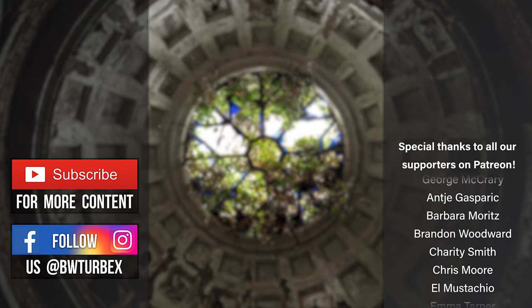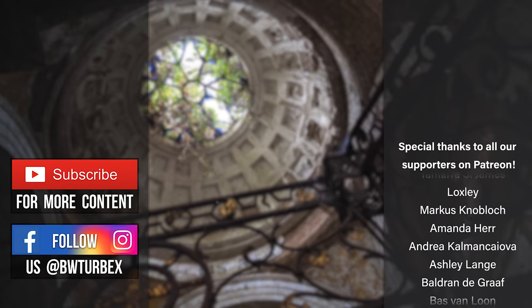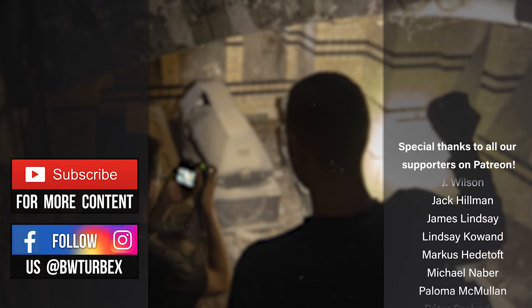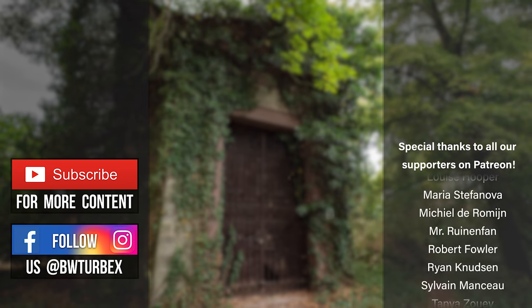Exploring this crypt was an intense experience for us, and so we wanted to dedicate an episode to the topic of transience. It was unsettling to see those human remains ransacked by vandals and thieves. What do you think remains in the end? What can we do against being forgotten? We are looking forward to reading your comments. Keep exploring guys!